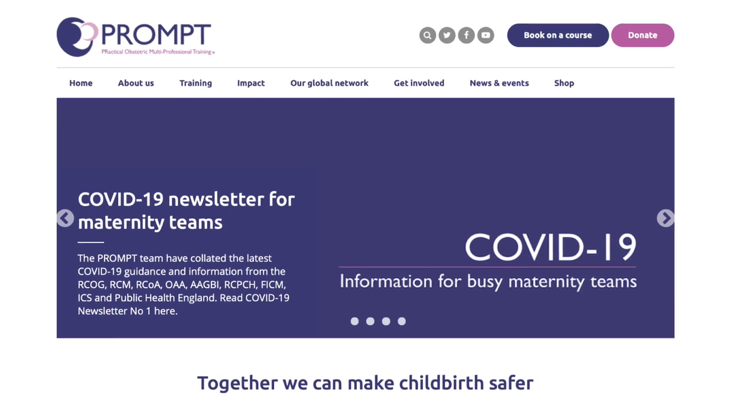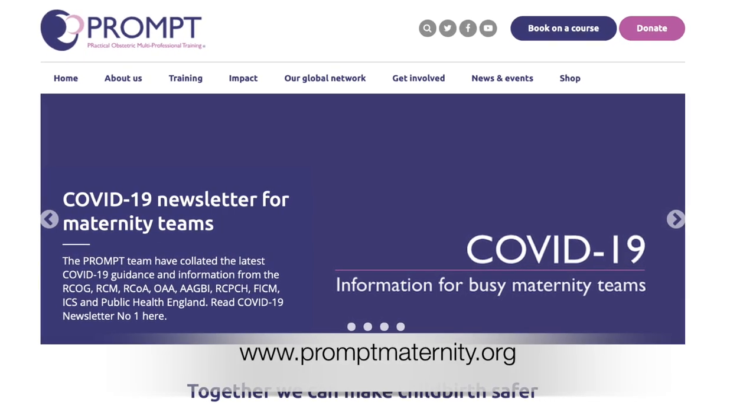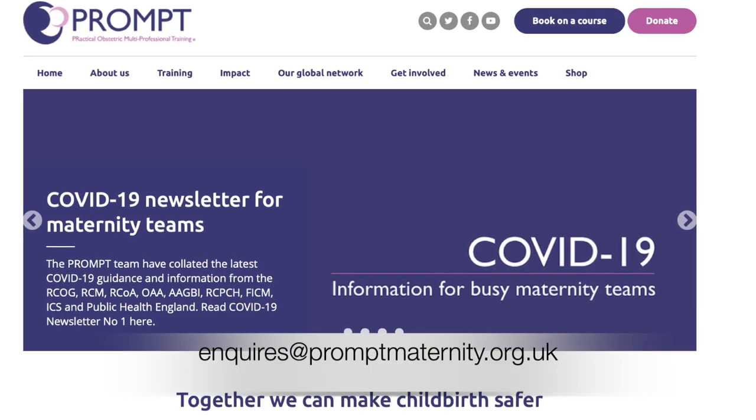For easily digestible, up-to-date information on managing confirmed or suspected COVID-19 women, visit our website or email us for our latest COVID-19 newsletter.